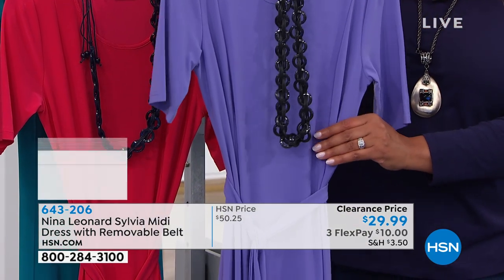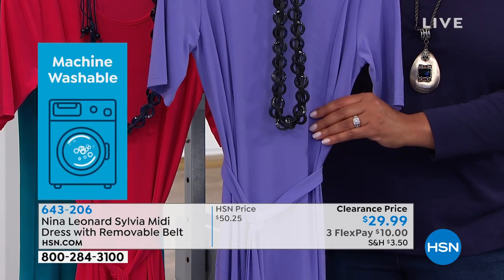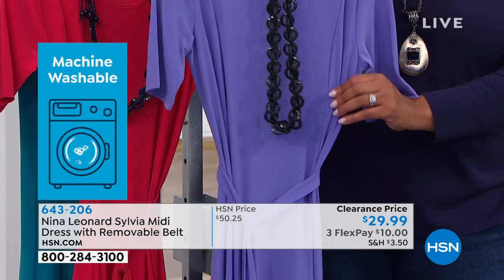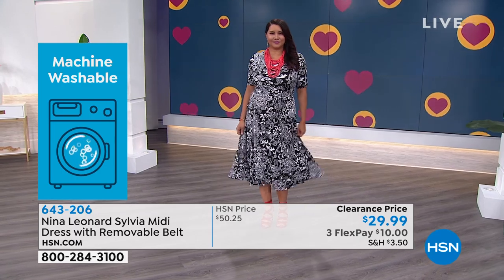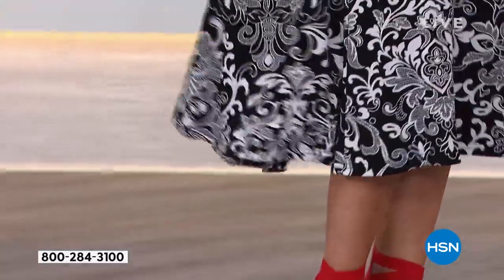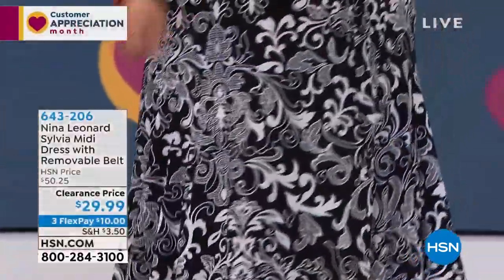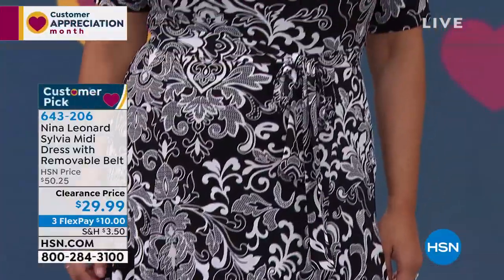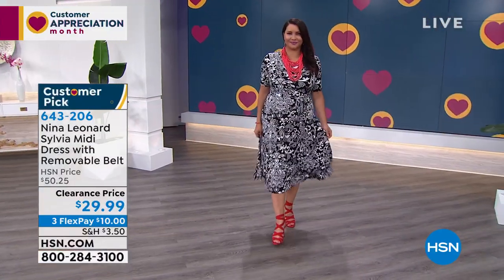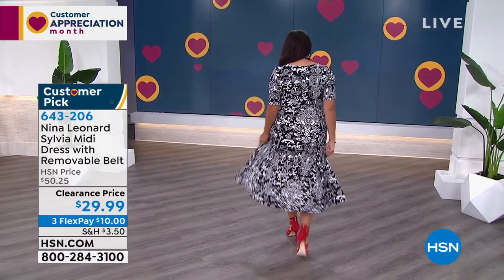This is the most slimming dress, and look at the price — it's just an incredible value. It's $10 to get home. This is a machine-washable dress — you never have to dry clean it. We normally sell it for $50; today it is $30. It's a huge customer pick, so I want you to try it. It's 48 inches in length. The item number is 643-206. Give us a call and place your order.